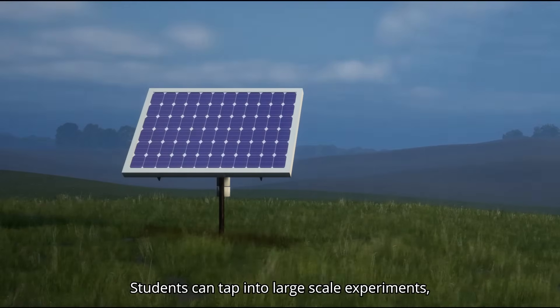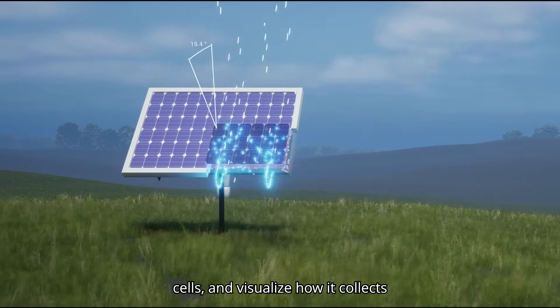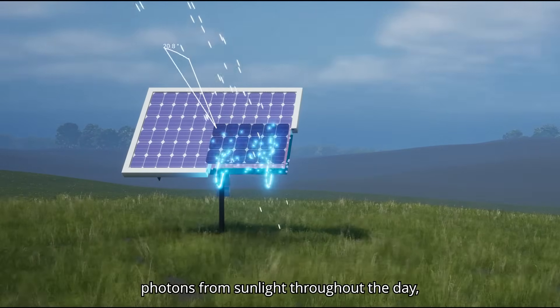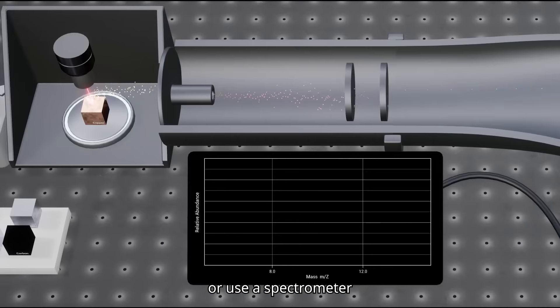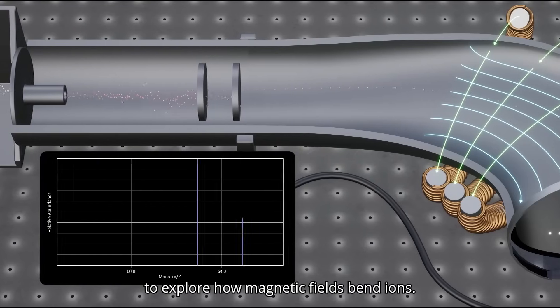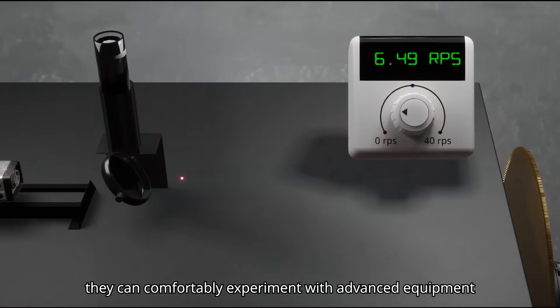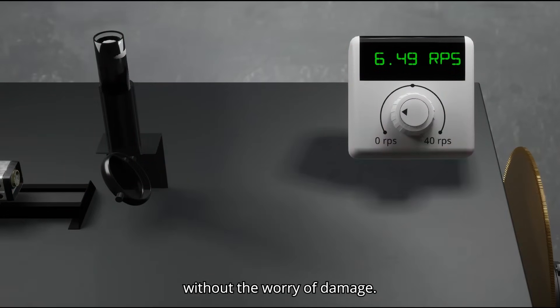Students can tap into large-scale experiments, such as solar cells, and visualize how it collects photons from sunlight throughout the day. Or use a spectrometer to explore how magnetic fields bend ions. With Science Table, they can comfortably experiment with advanced equipment without the worry of damage.